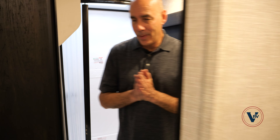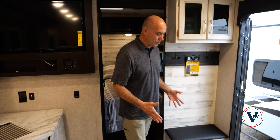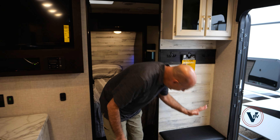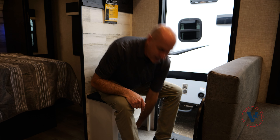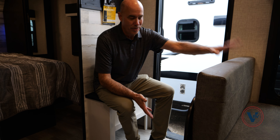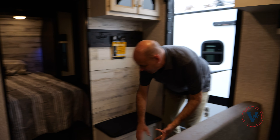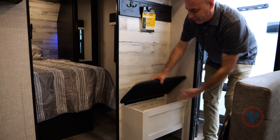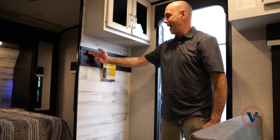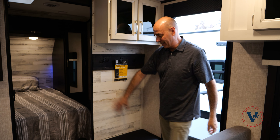Moving on, I already talked about our dinette. We've got a slide out which opens this up nicely. Before I go up into the bedroom, I want to talk about stepping up into the coach. This is one feature I really like. When it's time to go out, you can sit down here and put your shoes on. There's a little cubby under here. My pet peeve is stepping over shoes and flip-flops and dog leashes and everything. It's so easy to toss them under there. You can hang your hat or jacket right here. This area is going to get a lot of use.